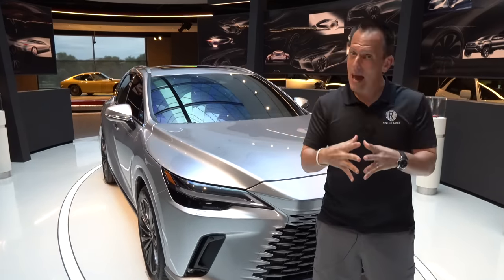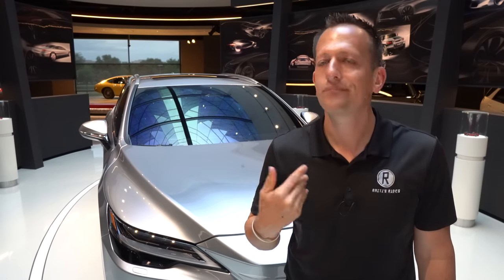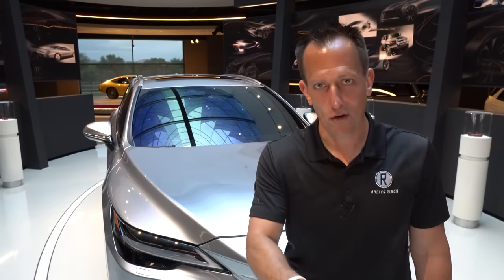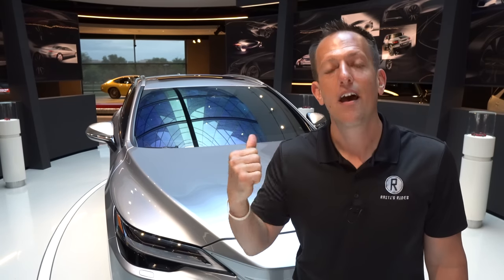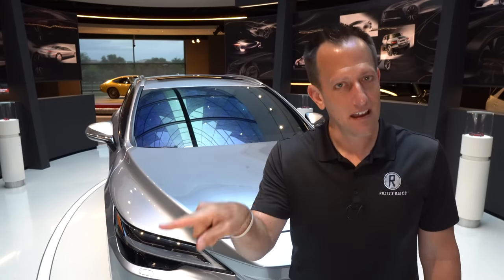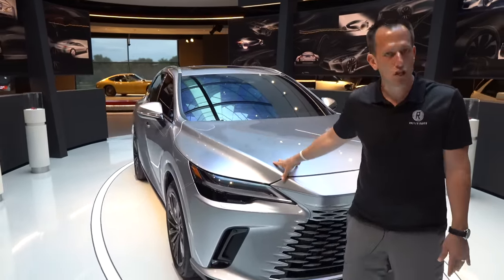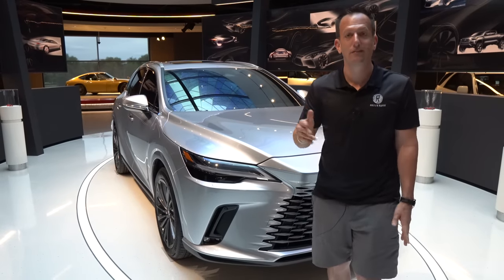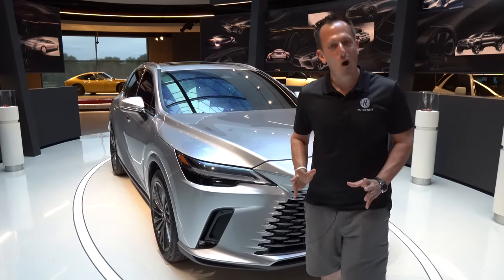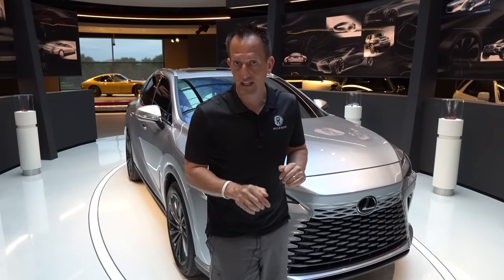Remember the NX is a compact luxury SUV — this is a midsize. The great news is if you want more power, Lexus is going to bring more power. We also brought you that sneak peek walk-around at the unveil of the new 500h F Sport Performance — more torque than a Lexus LC 500. Underneath the hood of this one, that 2.4-liter inline-four turbocharged engine. You could get front-wheel drive or all-wheel drive. Zero to 60 in 7.2 seconds with all-wheel drive, 7.4 seconds with front-wheel drive.